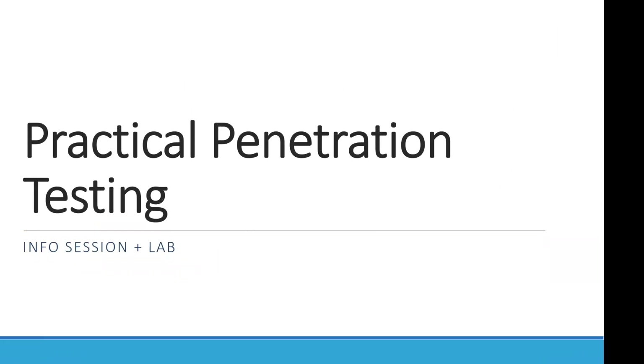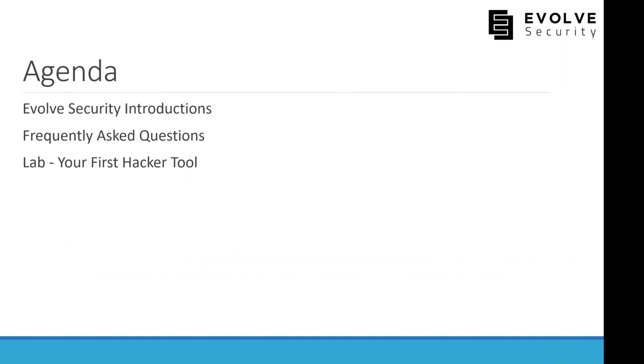Welcome to the Practical Penetration Testing Bootcamp webinar. We've structured this to provide answers to frequently asked questions and give you an opportunity to get some experience with the lab you'll see in the course if you decide to join us. Our agenda includes team introductions, FAQ discussion, and a hands-on lab demo to finish up the webinar this evening.